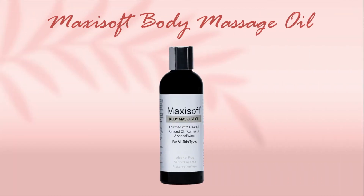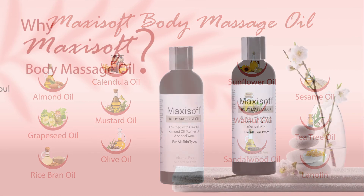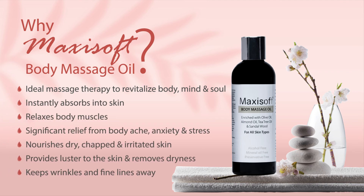Maxi Soft Massage Oil with all natural compositions is ideal therapy to revitalize body, mind and soul. It instantly absorbs in the skin and relaxes body muscles with other added benefits.